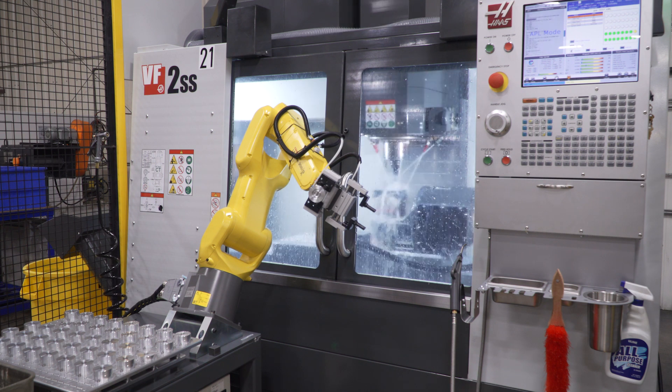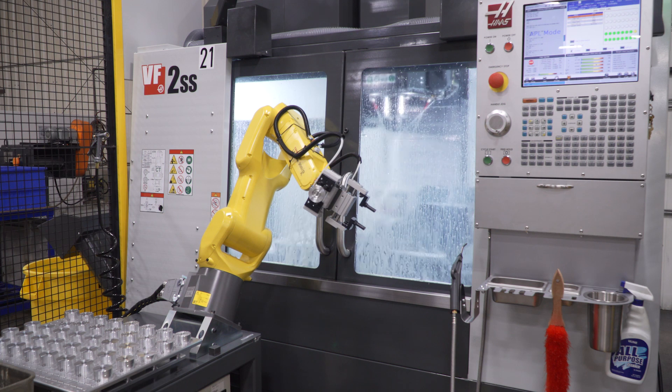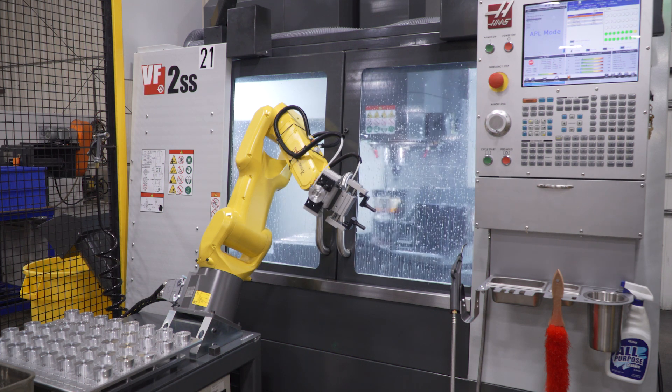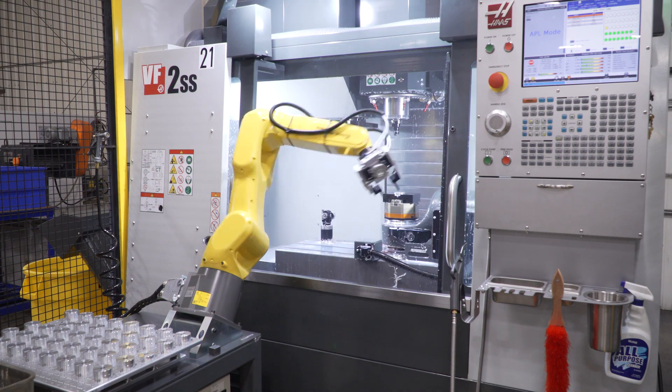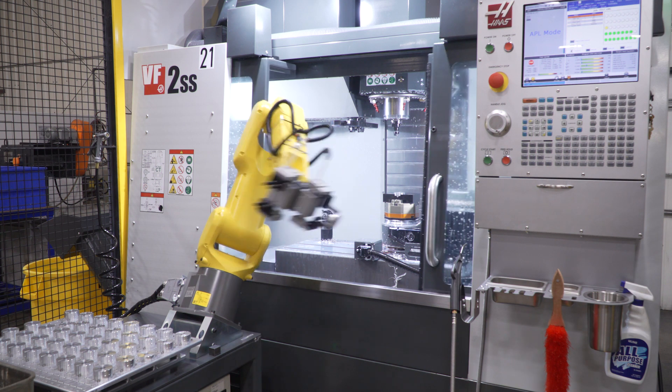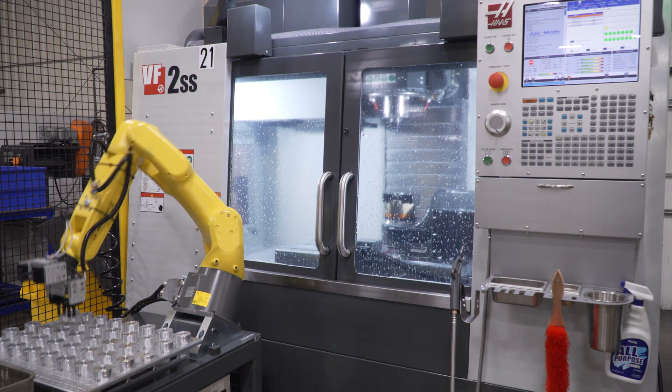We do a lot of deburring now in the machine that we didn't do before, because when we were on a horizontal with a fixture, to keep the person from having so much idle time, we would not deburr certain holes and then the operator would deburr them to lessen the cycle time. But now with an unattended machine, we can basically deburr everything.